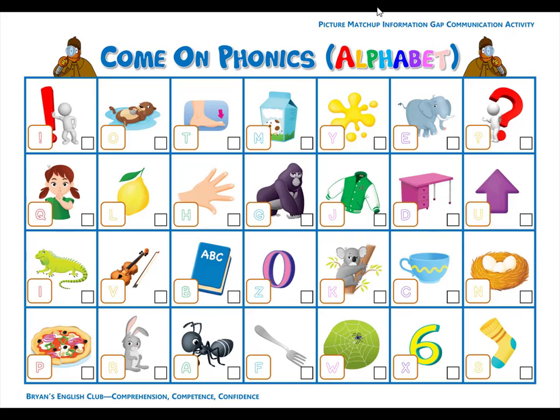Hey everyone, it's me, Brian Teacher. In this video, we'll do the listen and match for Come On Phonics Alphabet Sticker Page. Please listen, match the picture, and write the number in the box. Then trace the letter in the big box. Are you ready? Then let's get started.